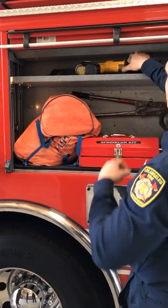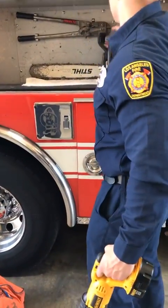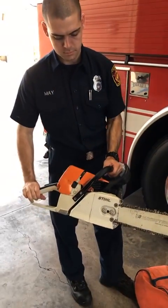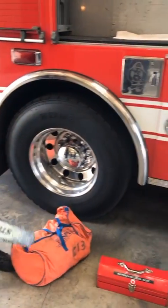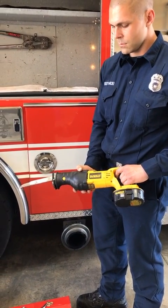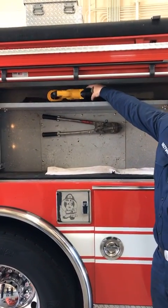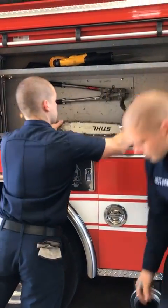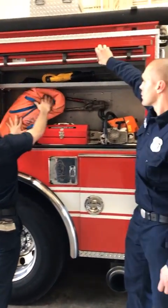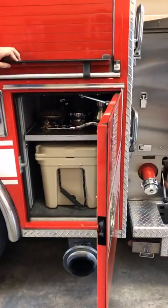Right next to that we have a couple of different saws. We have our big chainsaw, which can be used to cut open roofs, cut plywood off boarded-up buildings, or any other wood material. Then we have our reciprocating saw — the yellow saw — electrically powered for smaller, more fine work, and it can also cut metal.